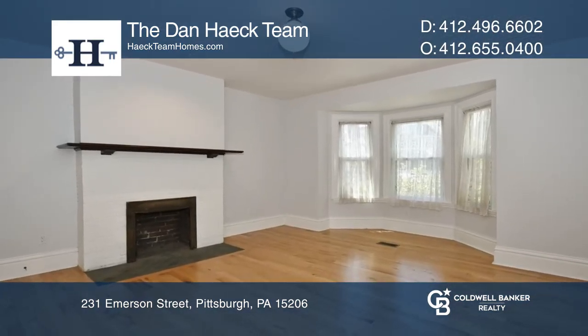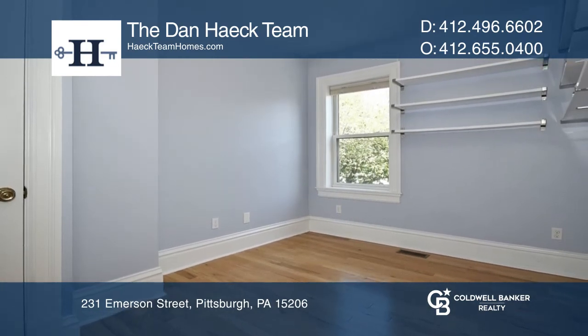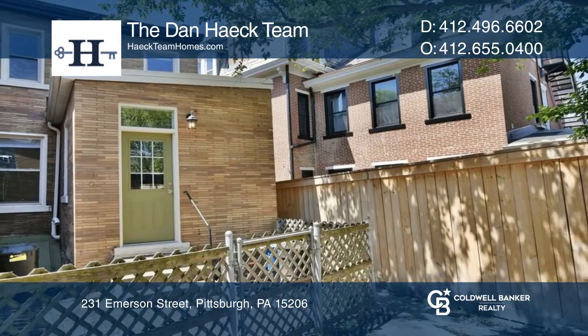There is a main bedroom upstairs with a decorative fireplace and a second bedroom equipped with shelving for decorating or for use as a study. The outdoor space in the back is private and relaxing.